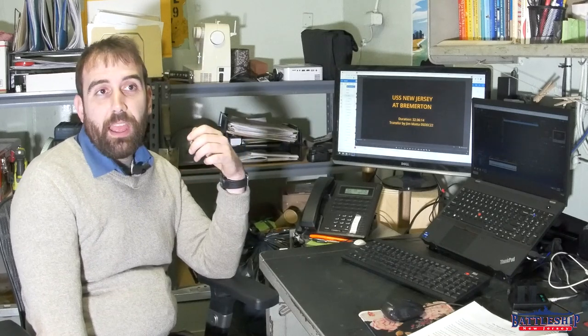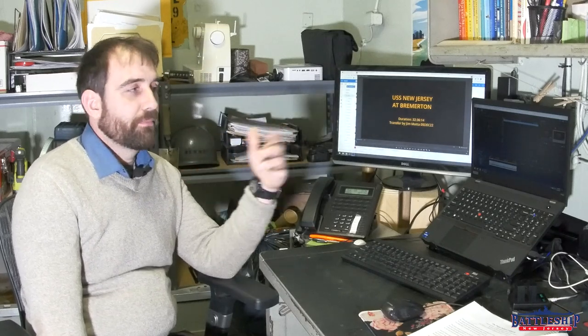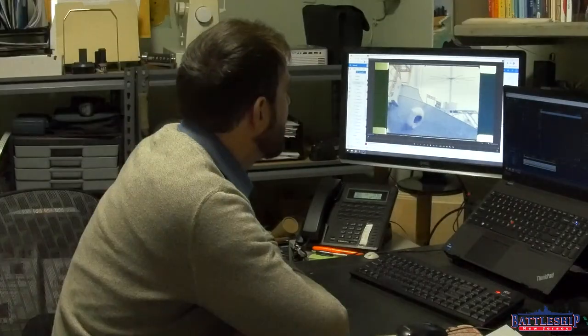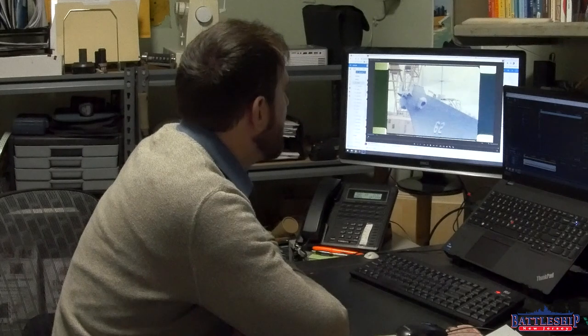We're going to go through this and see what we've got. Jim just transferred this at the beginning of the month, so this is my first time seeing this all the way through. New Jersey is still in Bremerton, Washington, right across the pier from Missouri.